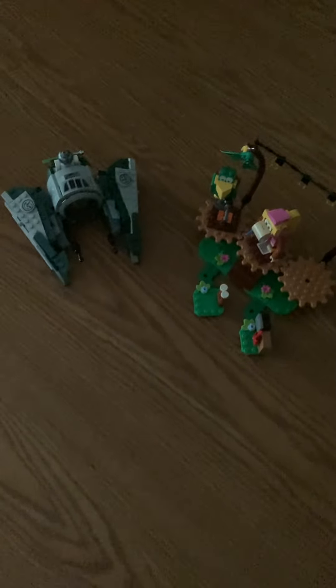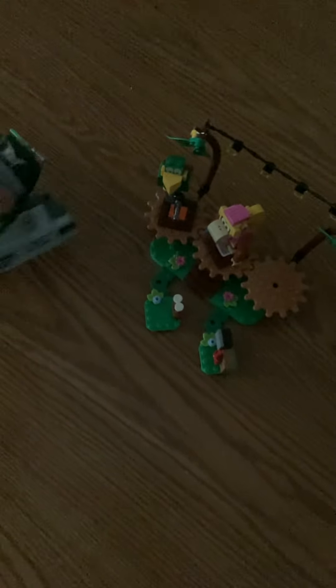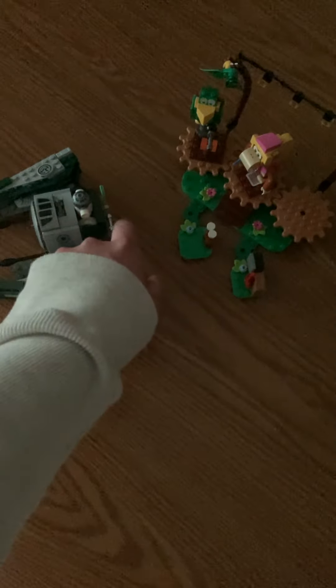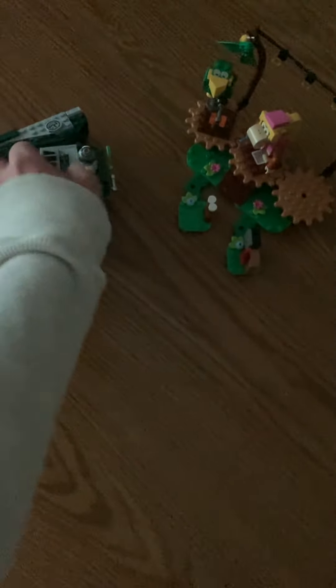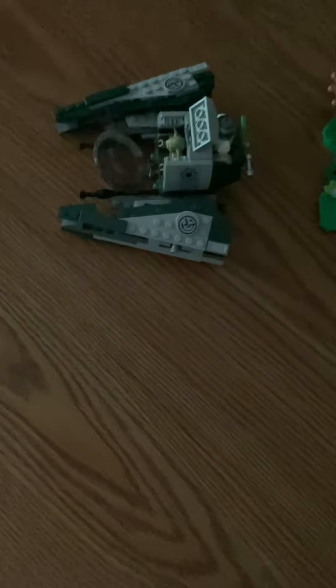Some things I don't really care for on it: I obviously don't care for the whole lack of landing gear, especially if you set it down with the wings open. Also the lightsaber clipped onto the back doesn't really look good. And when you open that it just looks really weird.